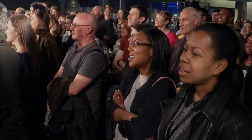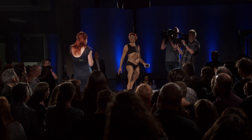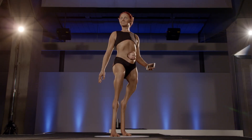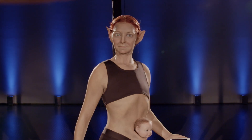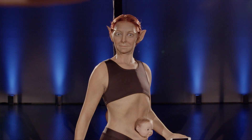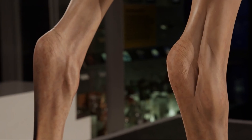Five, four, three, two, one. Oh, my goodness. Oh, no — I can't look at her. Oh, this is really strange. She's so different and yet, in some ways, so realistic.